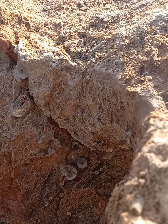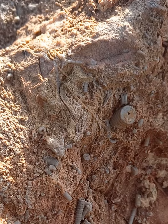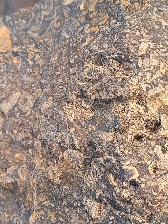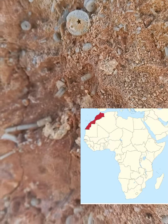Fossil sea lilies are important specimens for paleontologists, as they provide evidence of ancient life in the oceans. These fossils can be found in coral and limestone rocks that were formed from ancient sediments of the seas and oceans. One of the most beautiful is Cyathocrinites elegans, found in Morocco.